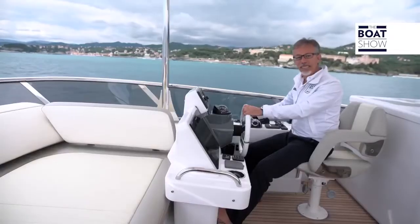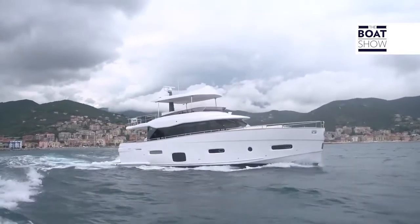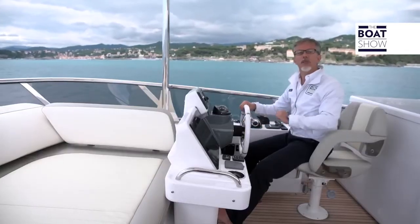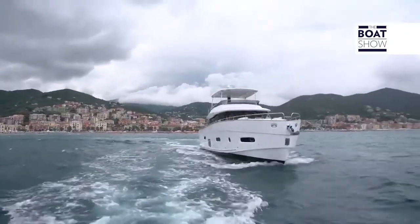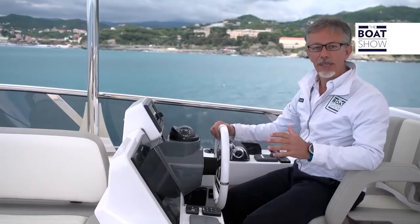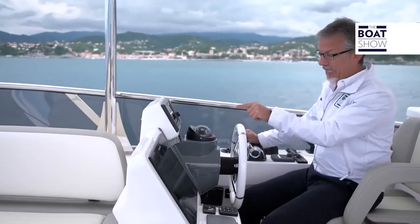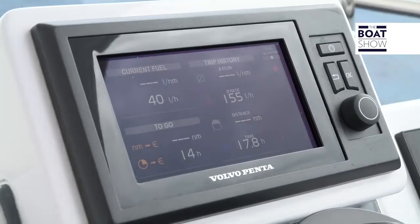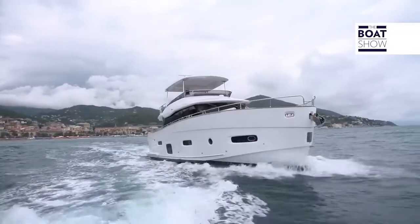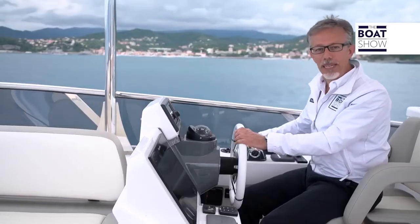The Magellano 66 is 20 meters and 15 centimeters long, and has a displacement that varies from 37.5 to 44.5 tons depending on whether it is completely empty or at full load. The hull is propelled by Volvo Penta D13 engines with 800 horsepower each. Propulsion is in V-drive with shaft line. In displacement, consumption is very low — for example, at 10 knots it consumes 40 liters an hour, which means four liters per mile. But if you reduce the speed to eight knots, it takes 20 liters per hour, that is, 2.5 liters per mile.